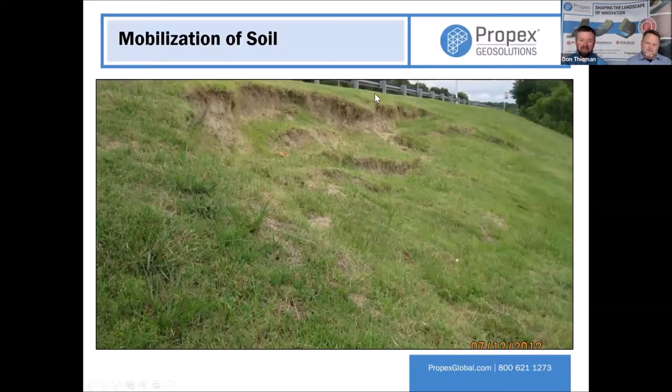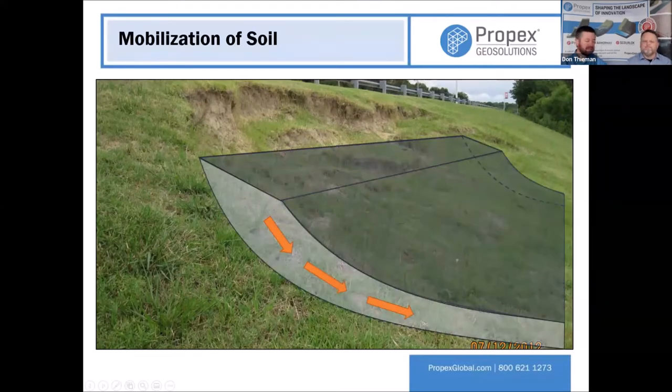Look at this embankment — this is anywhere USA. We've got a road, a slope, and all of a sudden it started to slip. Why did it start to slip? It got super saturated — beyond its wildest imagination. It was there for a very long time; it had a good healthy stand of grass when it decided to slip. The extra moisture made it lose its cohesion. Soil is very particular about its moisture content: zero percent moisture is dust and a hundred percent moisture is mud — neither of those are very strong.